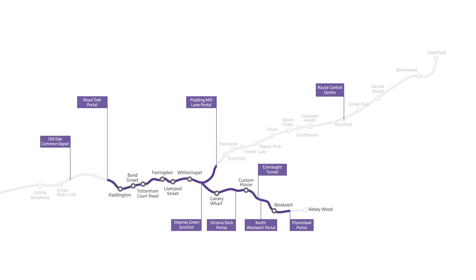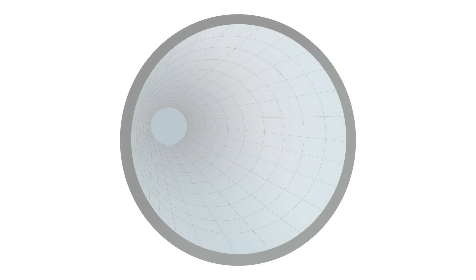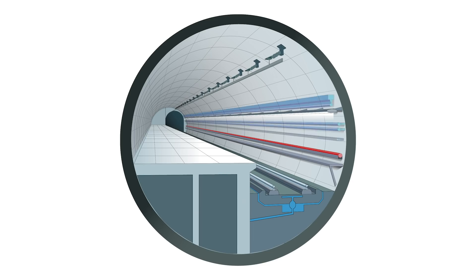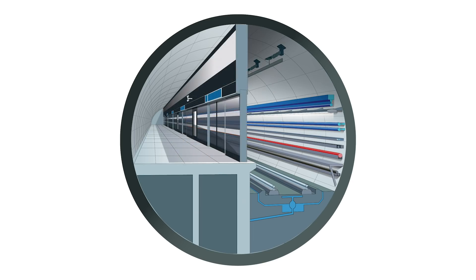The routeway is all the systems inside the tunnel. The systems inside include things like the track, the cable management system, the comm system, the signaling system, and all the cables and mechanical systems inside such as the fire main, the pump drainage, and the walkway.